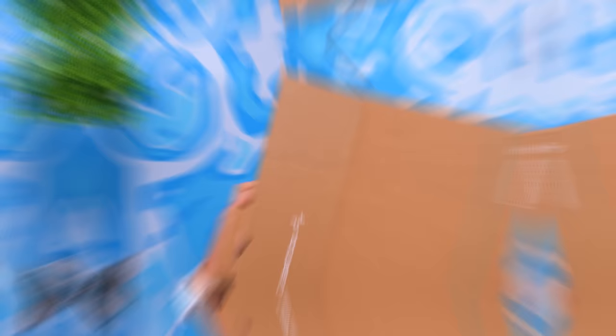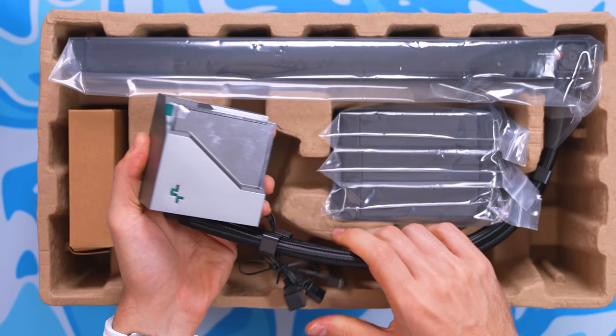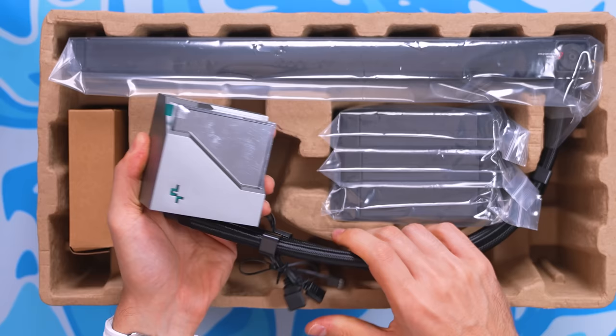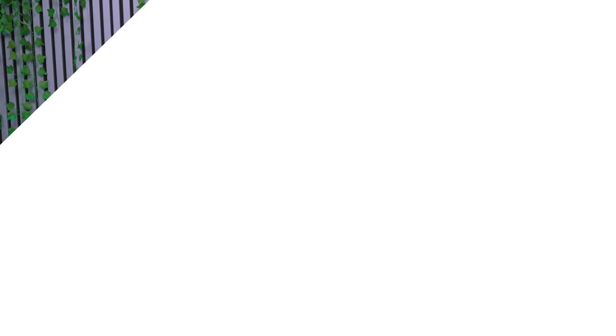The LT720 liquid cooler is also discounted for Black Friday. This newer version features their 4th-gen water pump, powerful three-phase drive motors up to 3,100 RPM, and a thick solid copper base with a seamless transition. 21% off their coolers is solid — check them out by clicking the link below.